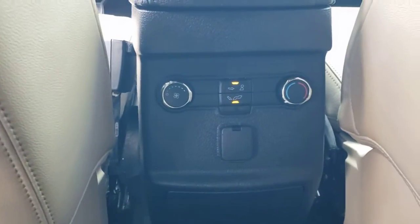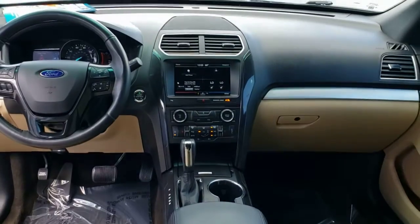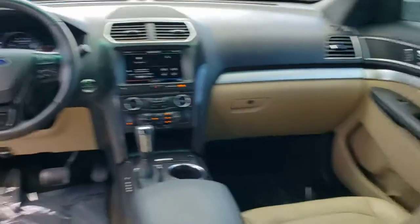Third row seat, aluminum wheels, intermittent wipers, tire pressure monitoring system, trip computer.